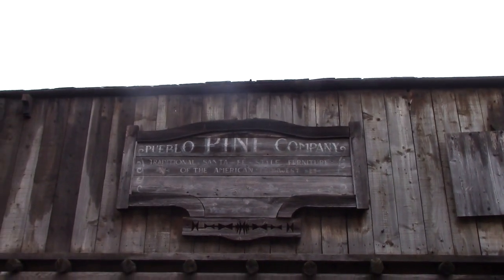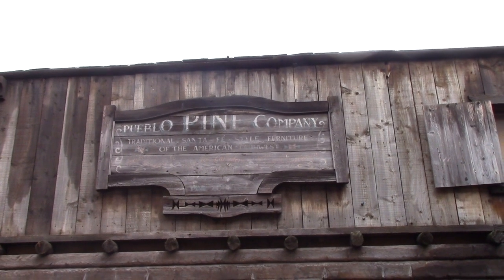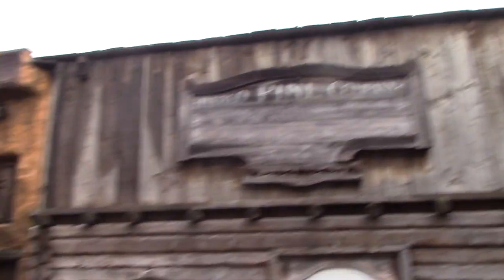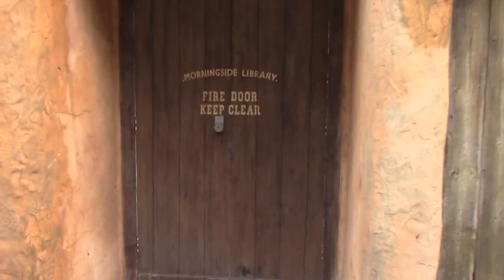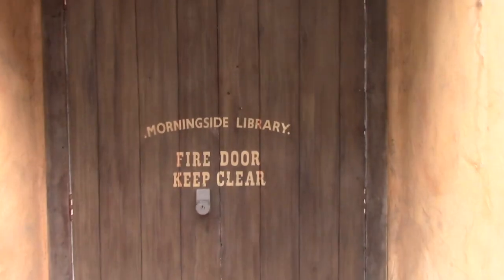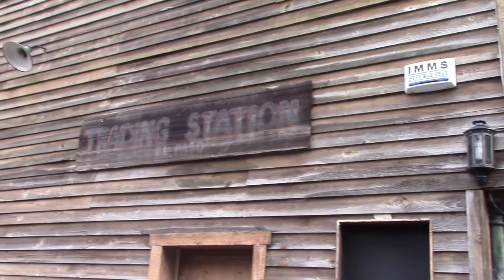What does that say? Pueblo Pine Company. Traditional Santa Fe style furniture of American North West. There's a cantina here. Actually, the cantina is also the fire exit for the library which is behind it. So that's a real fire exit, so don't stand too close to the trading station.